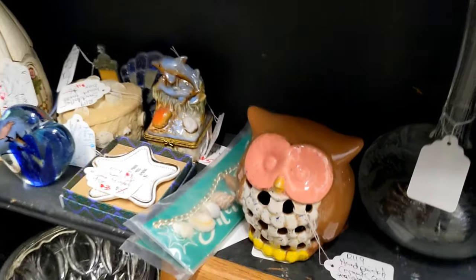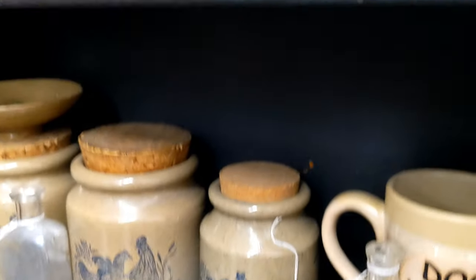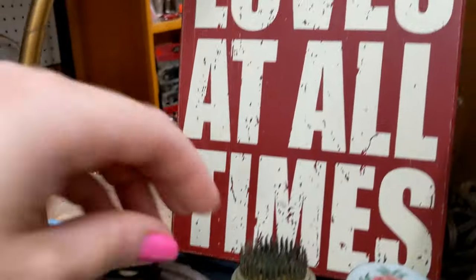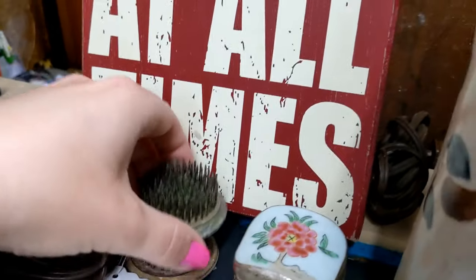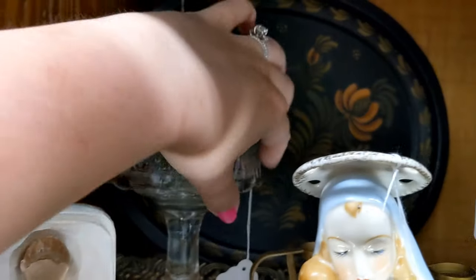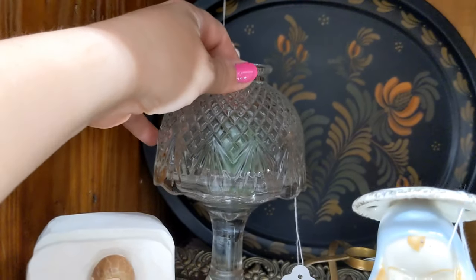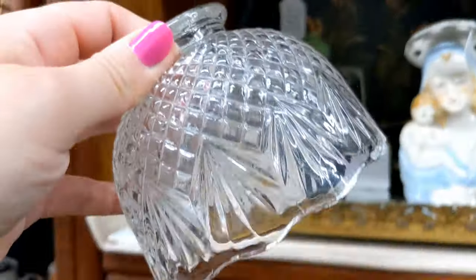We are getting to the end here, which means my children might be expiring in the background. Some flower frogs here — not priced for resale, which is fine, I have a bunch. A little fairy lamp.